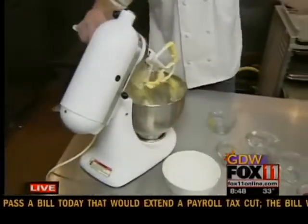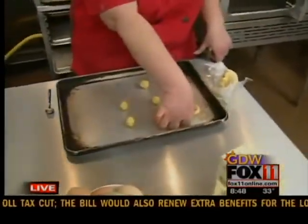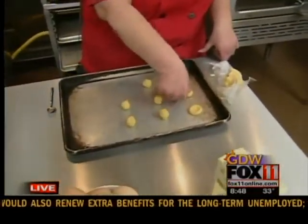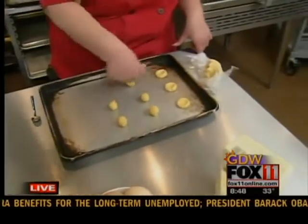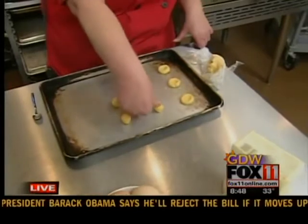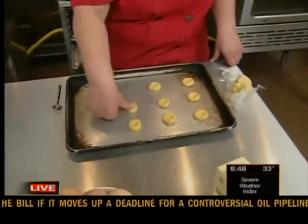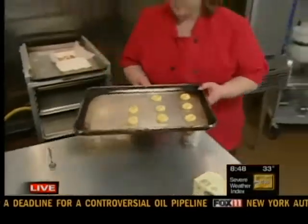You can see Kelly over here is starting to ball them up and get them all set to go in the oven. Preheat the oven to 350 degrees. And then she's just pressing them down with her thumbprint. Of course, the size of your thumb is going to determine the size of your cookie. So you're just going to get them pressed down and they're going to go in a 350 degree oven for about 10 minutes.